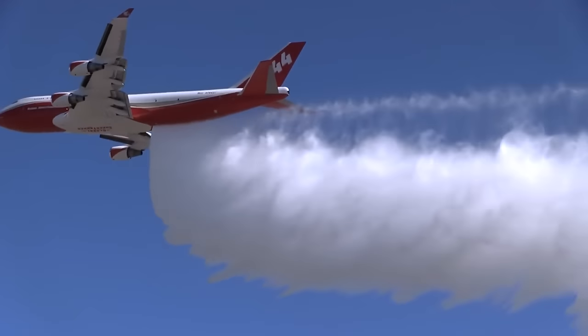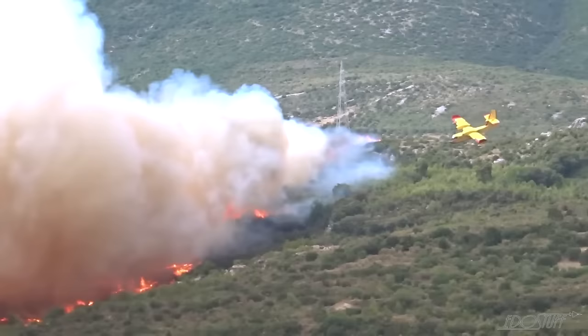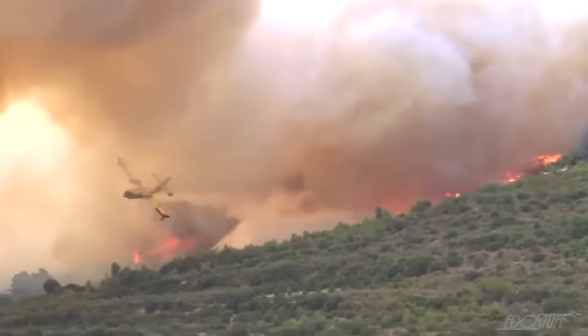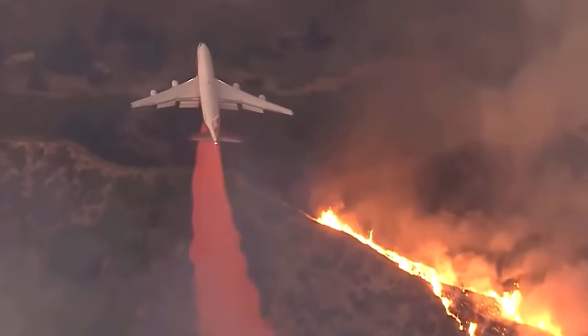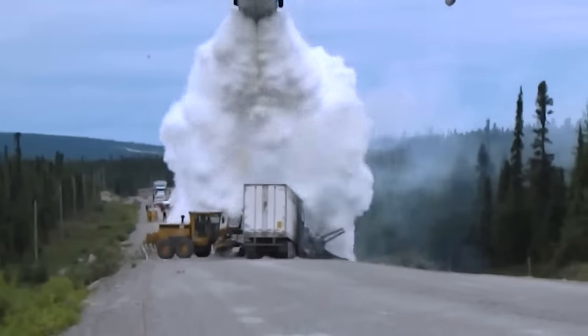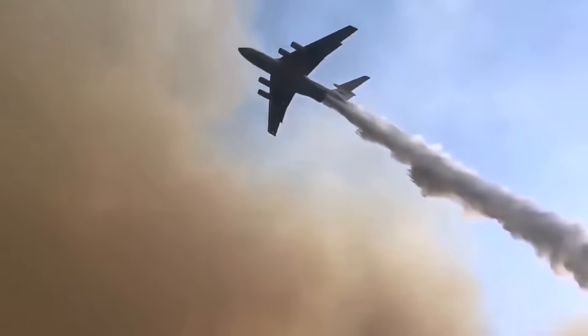Firefighting planes, also known as water bombers or air tankers, are the indispensable heroes in the battle against wildfires, demonstrating unparalleled agility and precision in containing and extinguishing forest fires by dropping water or fire-retardant chemicals on the affected areas. They provide aerial support to ground crews, especially in situations where ground crews may have difficulty reaching the fire or where the fire is spreading rapidly.